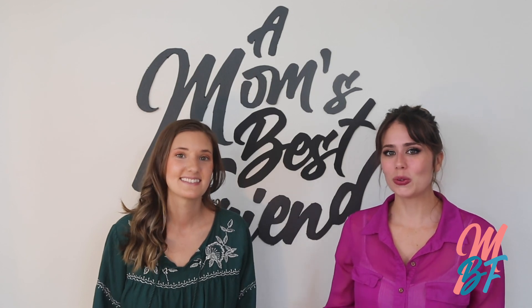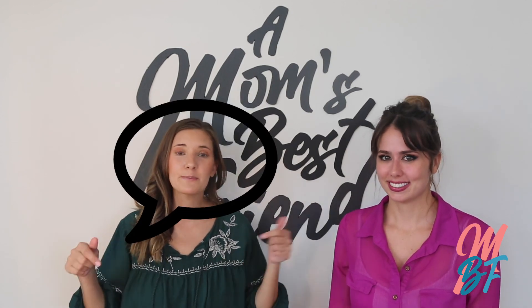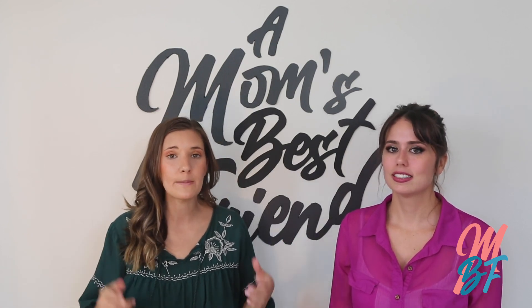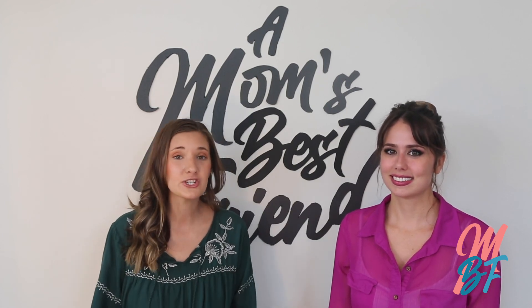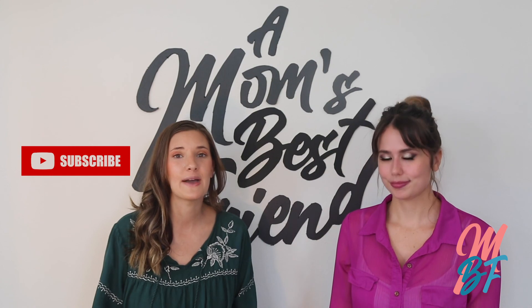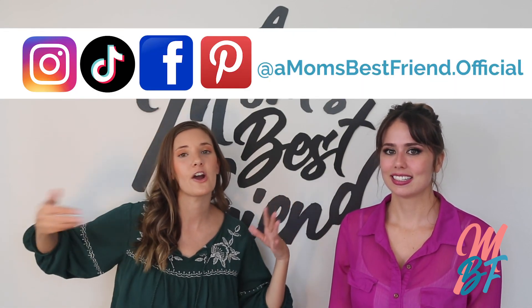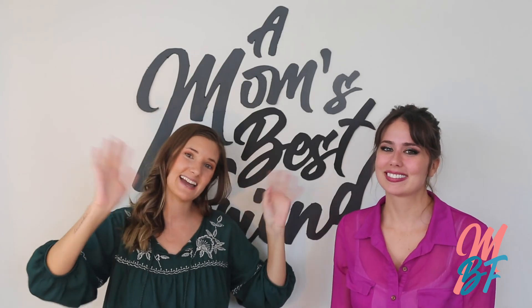Thank you so much for watching. That concludes the list we have for children four to six months. Comment below if you liked what you saw today and let us know what baby food you want Erin and I to make. Be sure to share with a mom or dad you know, subscribe, and follow us on social media — we're on all platforms and we really want to know your feedback. Bye! See you next time!